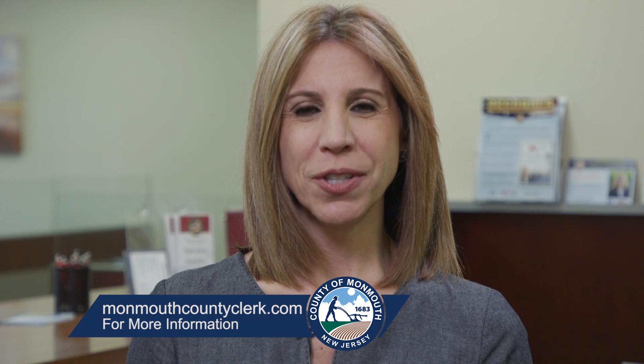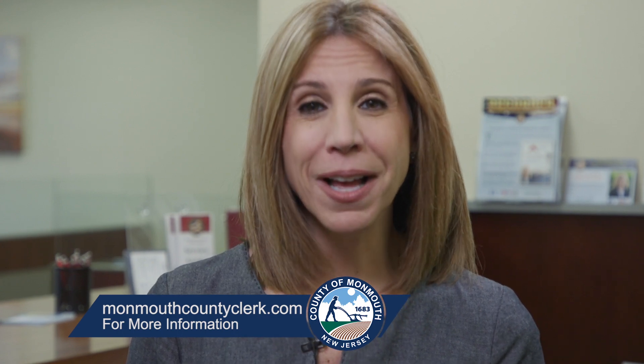Thanks so much for joining us today, Christine — such great information. Best of luck with the passport services as well as the entire Monmouth County Clerk's Office. Thank you, Cynthia. For more information, please visit www.monmouthcountyclerk.com. I'm Cynthia Scott — have a great day, everyone.